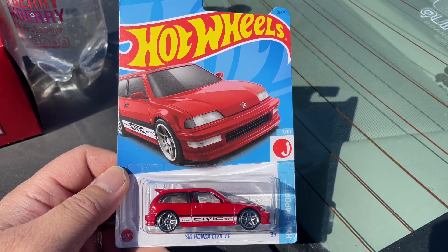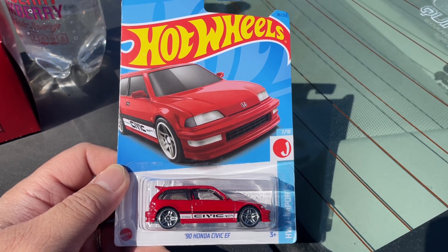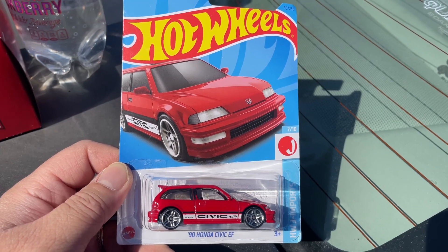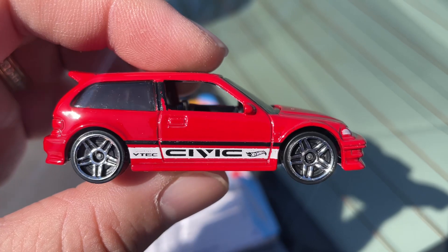Good morning! I have this Hot Wheels 1990 Honda Civic EF. Let's open it up.